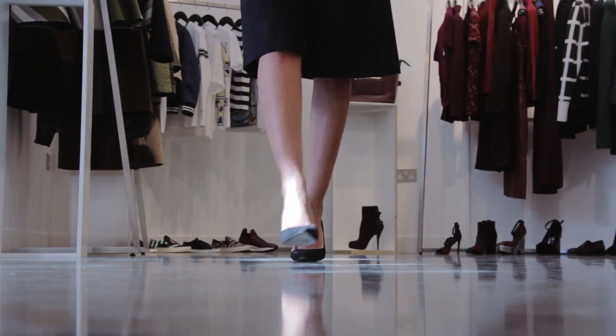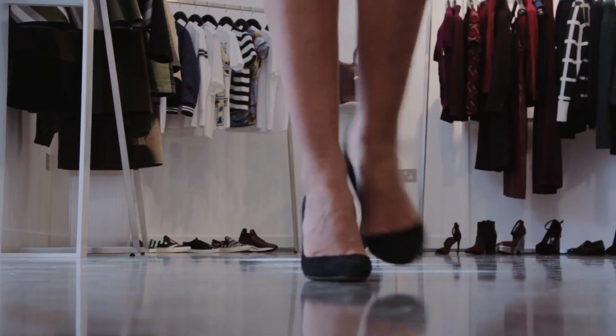Hi, I'm Carmen Borgonovo, Fashion Director of My Wardrobe, and welcome to the Autumn Winter 13 My Wardrobe Edit. I'm here to show you the general themes of Autumn Winter.